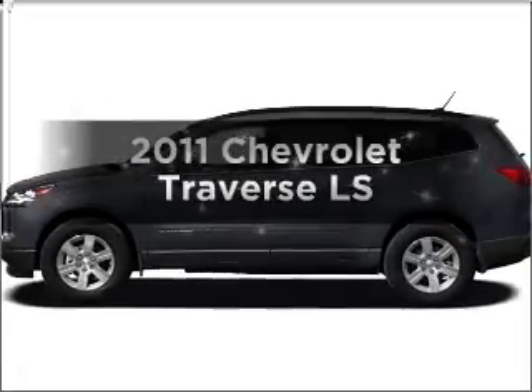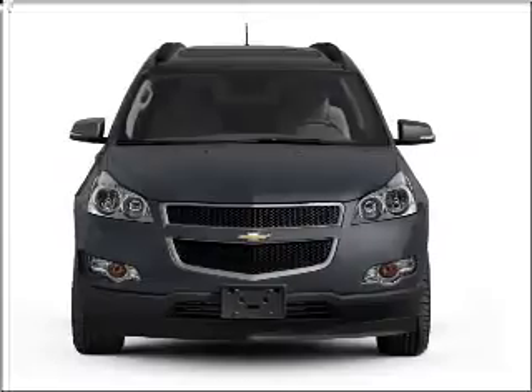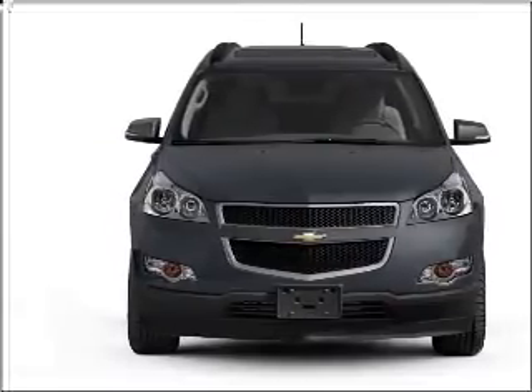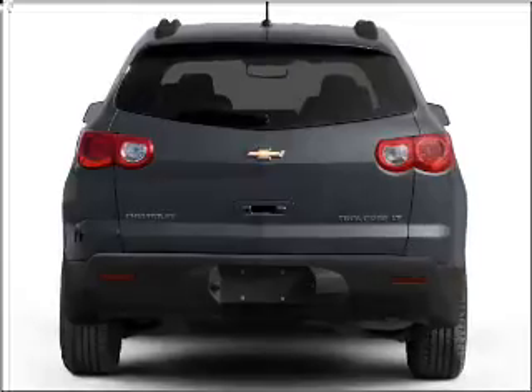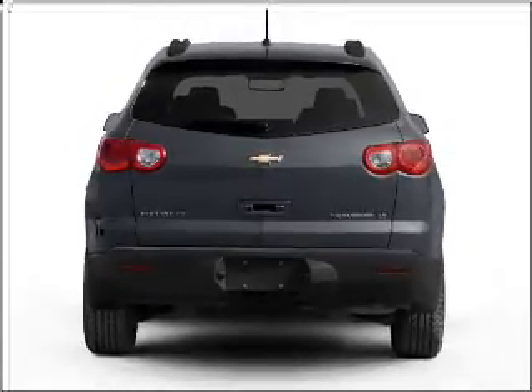Imagine yourself in this 2011 Chevrolet Traverse. If you're looking for an automobile with great attributes, look no further. With a solid 6-cylinder engine that responds smoothly to its 6-speed automatic transmission, anti-lock brakes help you bring your vehicle to a safe stop.